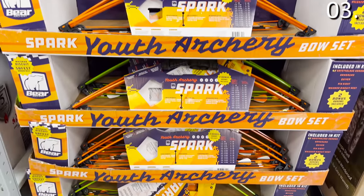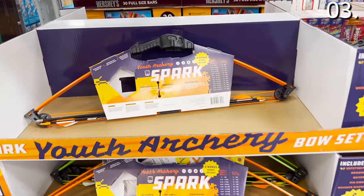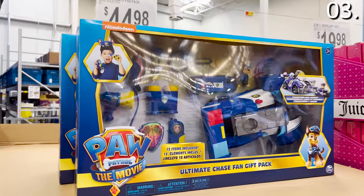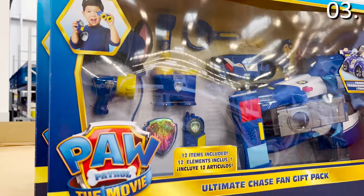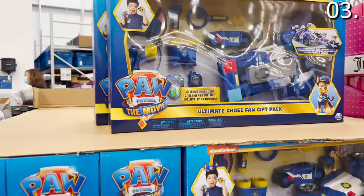The archery set for under $40 looks to be very high quality and could be very popular with kids or members of your household this holiday season. And as we count down to Christmas, the Paw Patrol gift pack for $44.98 includes 12 branded items from vehicles to figurines and some great accessories.